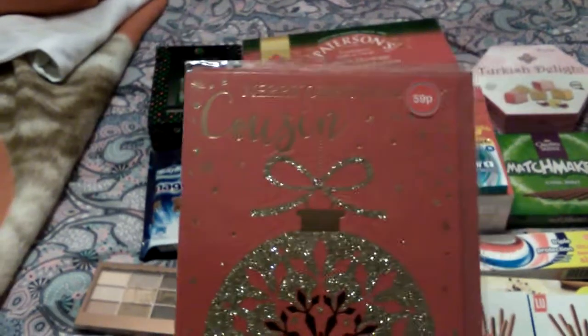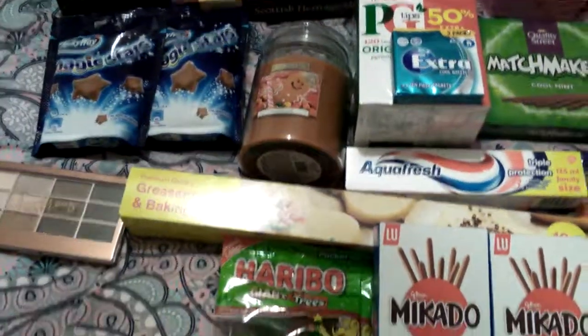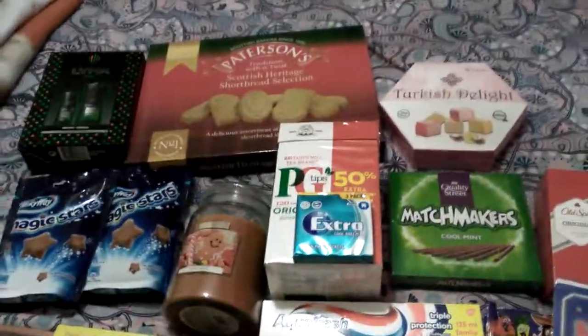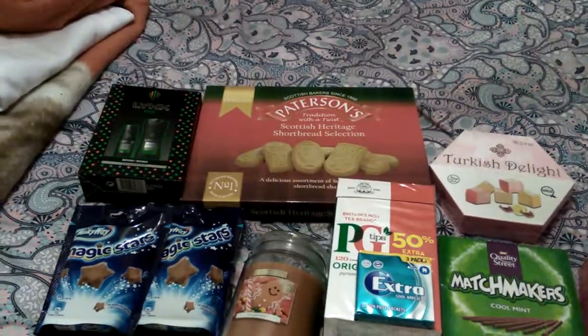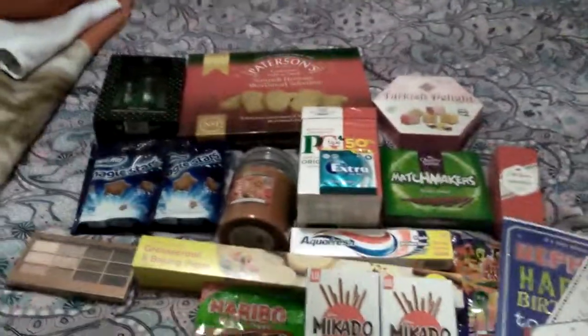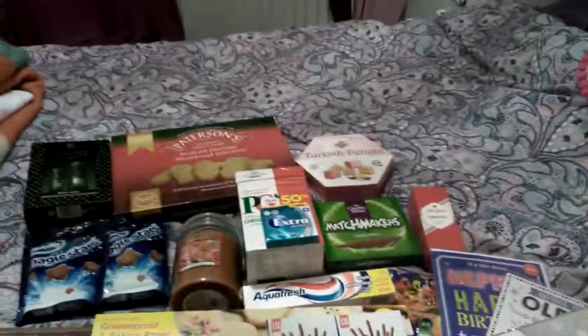So that's everything I got today. To quickly go around: birthday cards, hot sweets, toothpaste, greaseproof paper, Haribos, chocolate stick things, Magic Stars, candle, PG tea bags, Extra gum, Matchmakers, Old Spice, Turkish Delight, and a big box of the Scottish shortbread selection. That was everything from Home Bargains today. I hope you've seen some little gift ideas you could buy your family at great prices. If you did like my video, thumbs it up and I'll see you in my next haul — bye!